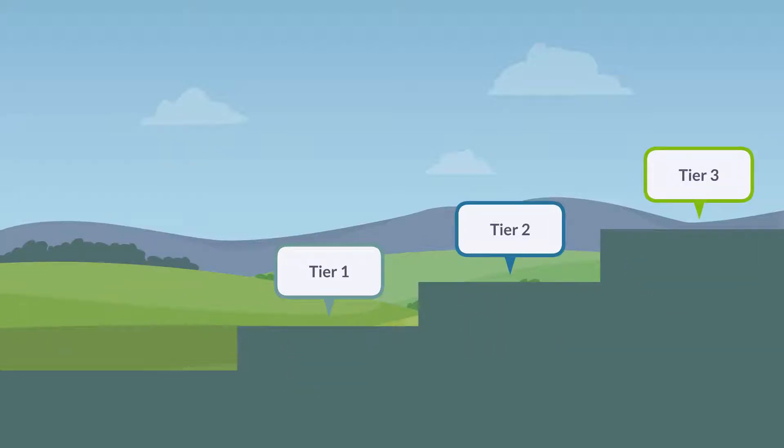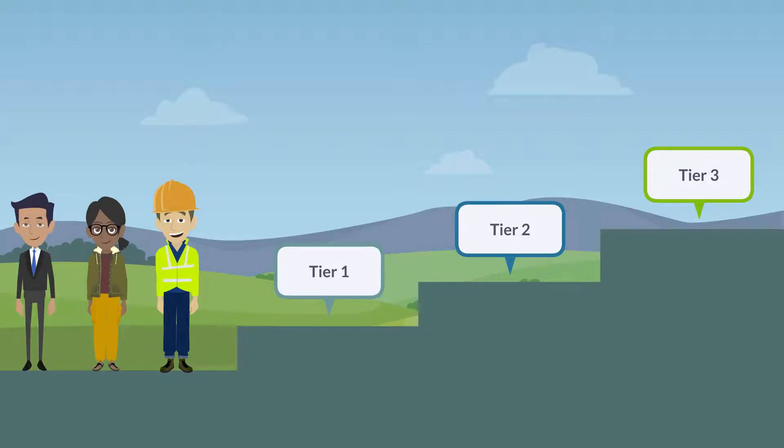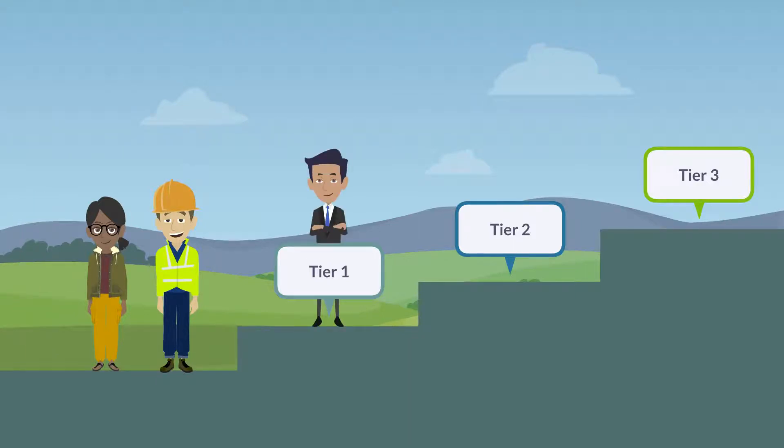The multi-tiered approach allows users of differing training and experience levels to evaluate pollinator habitat. Tier 1 can be completed by anyone with minimal training. In 5 minutes or less, this quick assessment serves as an indicator of the presence of pollinator habitat.